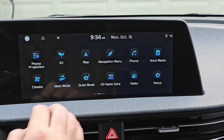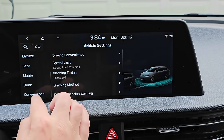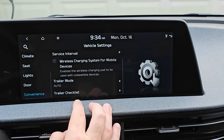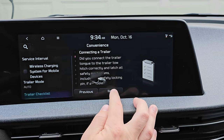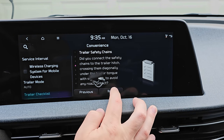Another small update I found is for people with a trailer hitch. When you connect the trailer wiring to the Kia pre-wiring, in the past it added a trailer mode option, but now there's also a trailer checklist that gives you several important reminders of things you should check prior to driving with the trailer behind the car. It's good to have those reminders there.